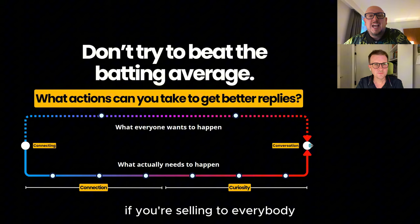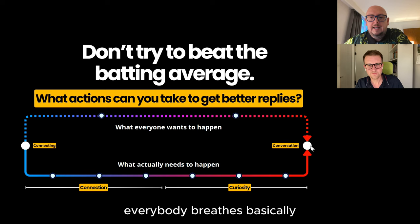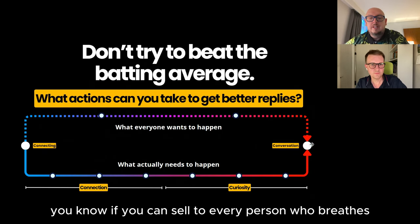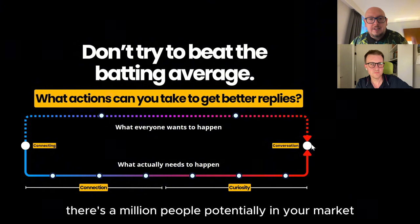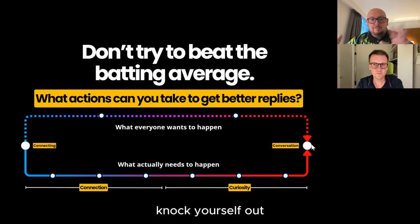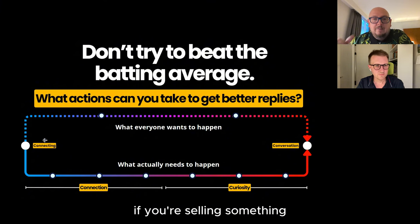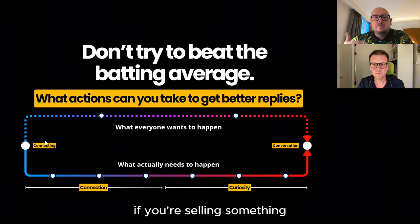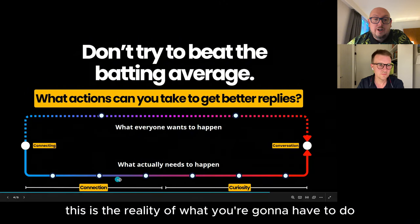If you're selling to everybody in the marketplace — everybody who breathes — you can do this because you'll have an inexhaustible supply of customers. If there's a million people in your market and you're selling 500 quid or less things, knock yourself out — just go for the machine gun. But if you're selling something high value, a considered purchase, something that maybe has complexity to it, this is the reality of what you're going to have to do.